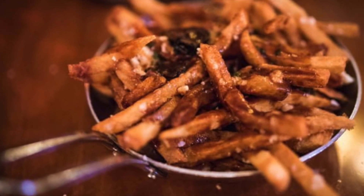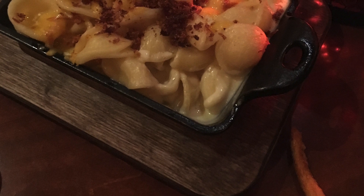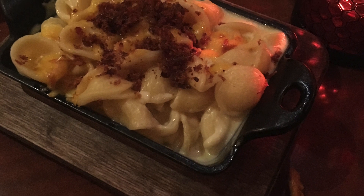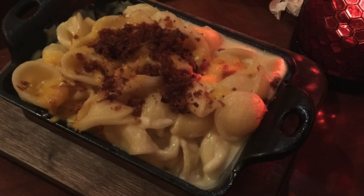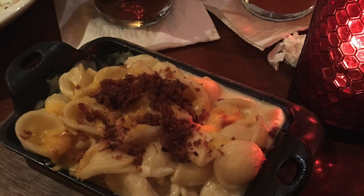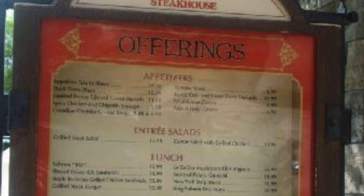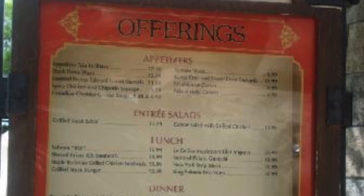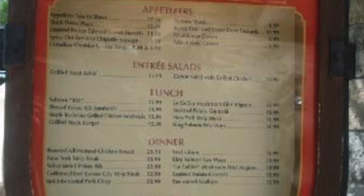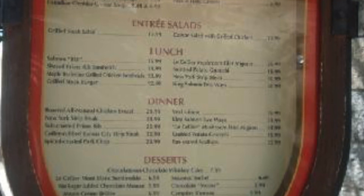One thing I will say about Le Cellier — and you can say this about any restaurant — pace yourself with what you eat. You get your bread up front, you get your soup, you get your poutine, and you haven't even gotten to your main course yet, plus dessert at the end. Be sure to pace yourself. Some people can do it, but just remember to save room for that main course. Especially when your appetizers are carbs, carbs, and carbs — they fill you up pretty quickly. Maybe save some of your bread to eat with your dinner, otherwise you'll feel like you have to waddle around the park for the rest of the day.